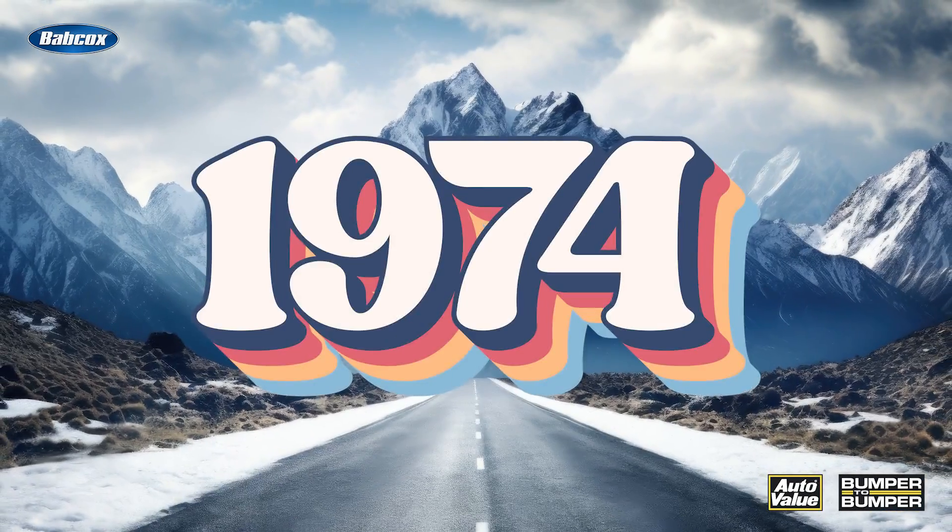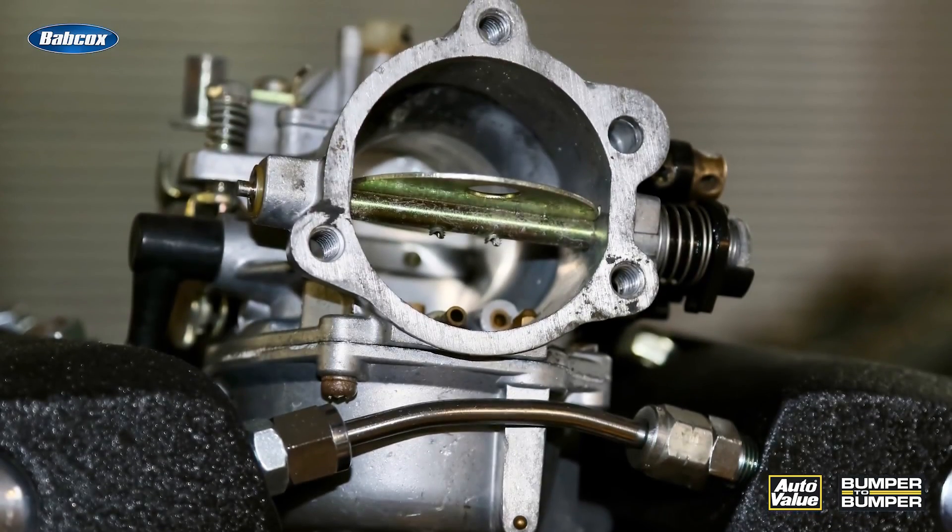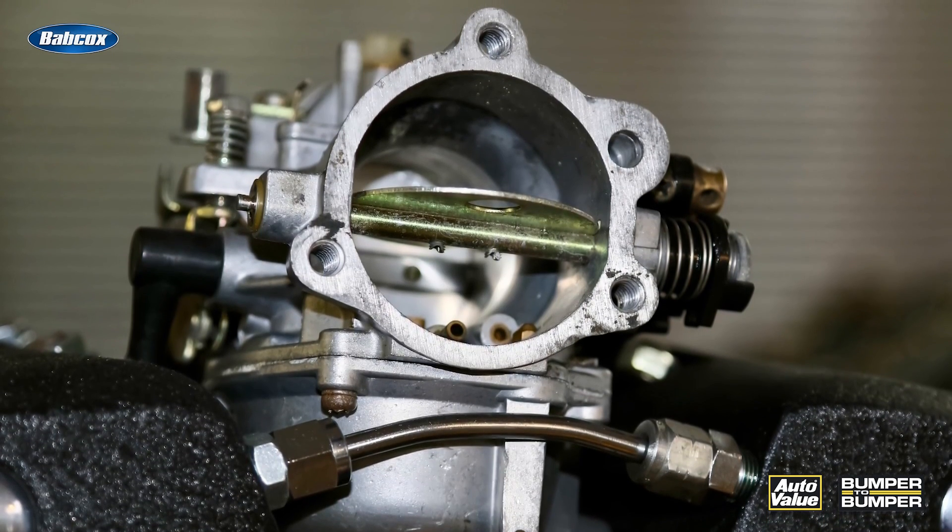Let's take a trip. It's 1974. You're in Denver, Colorado. You're in your car that has a carburetor and you're getting ready to go over those Rocky Mountains to go to California.